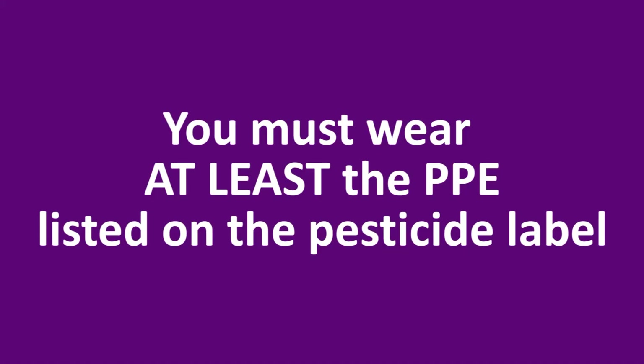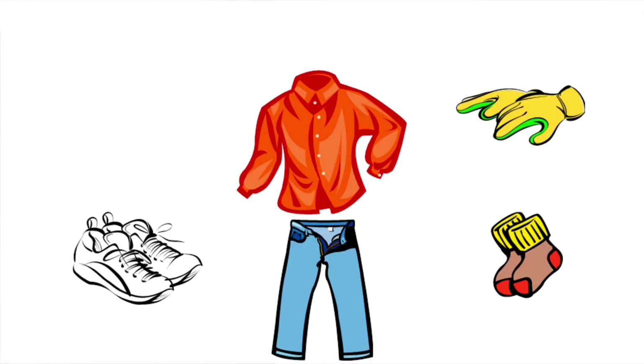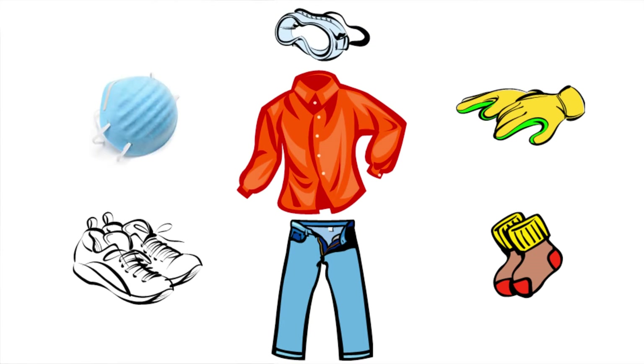You must wear at least the PPE listed on the pesticide label. If none is listed, we recommend you wear at least a long-sleeved shirt and long pants, shoes plus socks, waterproof gloves, goggles or safety glasses, and a dust mist respirator if you're working with a powder or dust.